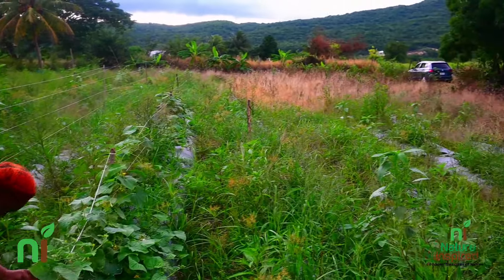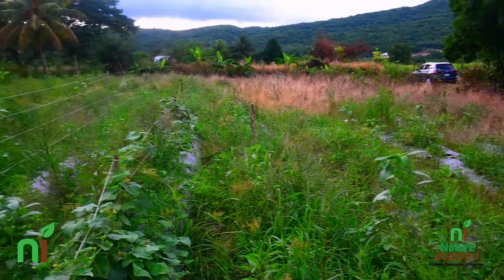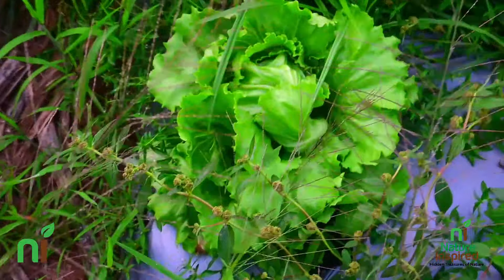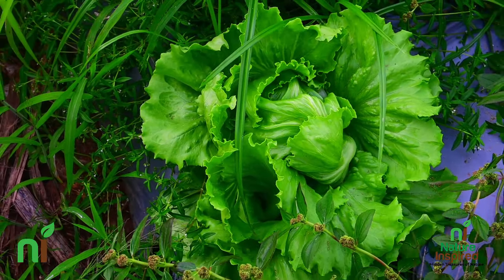Welcome back to Nature Inspired. Today we're going to talk about our cucumbers and pumpkins that we're trying in the field. This is plot one, which was overgrown with weeds, grass, unwanted bushes and shrubs. We decided to do some short-term crops here, starting with lettuce on one side — though it's a lone soldier standing in the field. We learned a lot from that trial run.